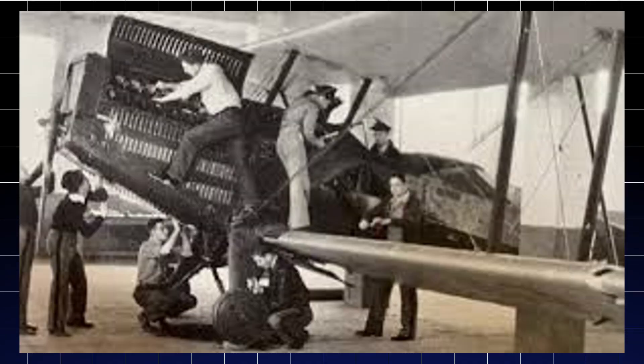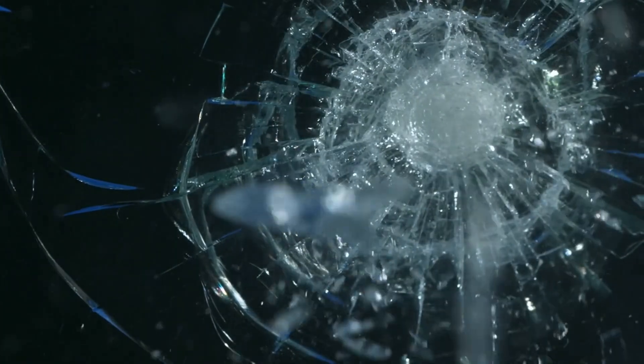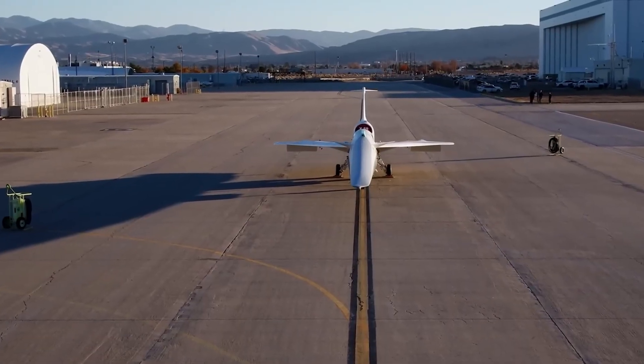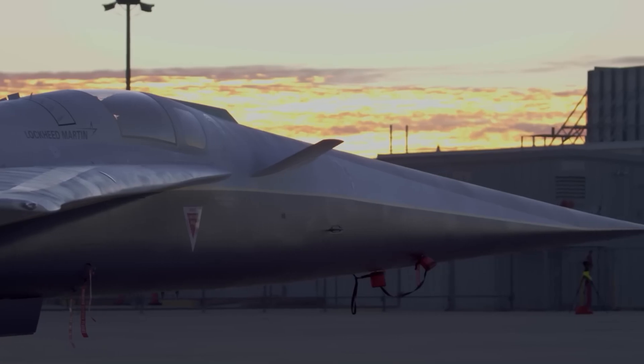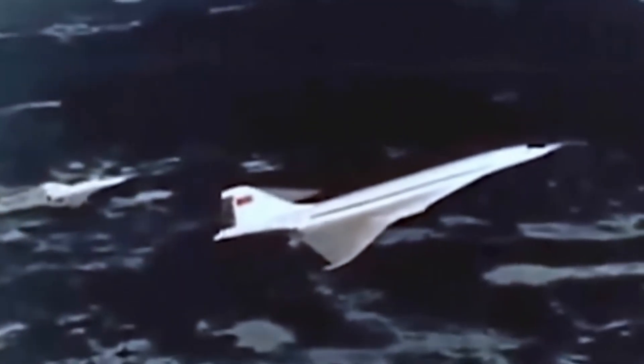For decades, every attempt at supersonic travel has been crushed by one thing — the deafening boom that rattles windows and terrifies entire neighborhoods. Hidden in the desert right now, NASA is testing an aircraft so strange that its nose stretches a surprisingly 11 meters, which is 33% its entire length. This secret project is promising to break the sound barrier in a way no one thought possible.